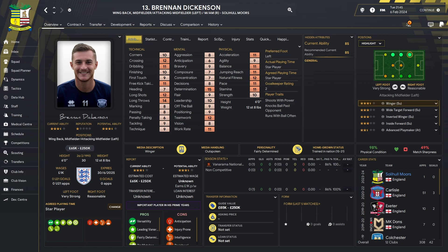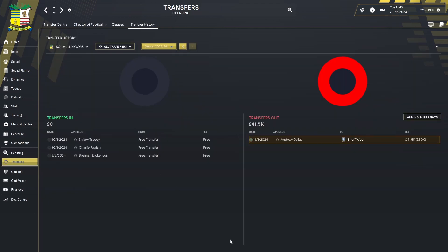The final January signing was Brennan Dickinson. As you can see from his chart, he can play anywhere on the left, anywhere on the right, and through the middle too. He's all about versatility. He's played for Carlisle, Exeter, MK Dons and Colchester so he knows these leagues. He has decent pace, acceleration, long shots, free kick taking, dribbling and crossing — a player who can step into multiple positions and perform well.